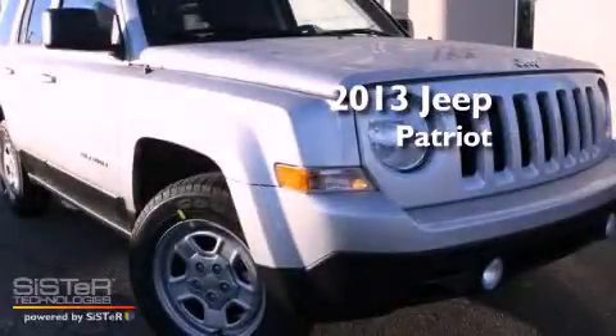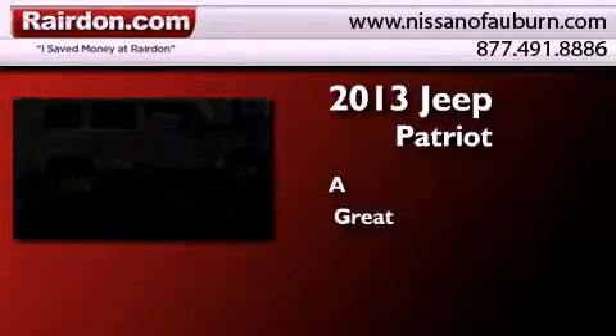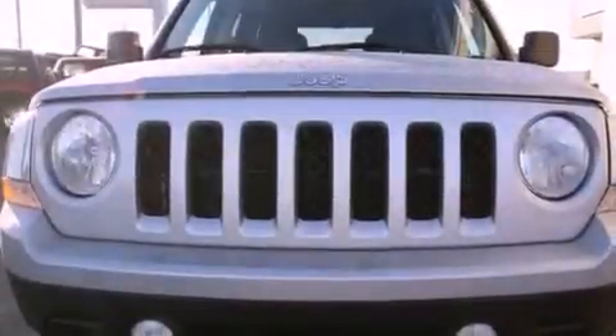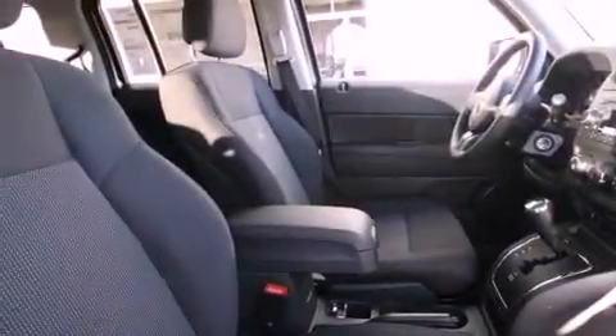This is a brand new 2013 Jeep Patriot. All of the following features are included: traction control and stability control systems, air conditioning, and steering wheel mounted controls.